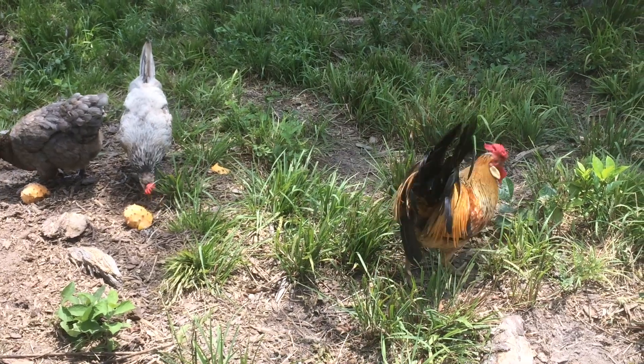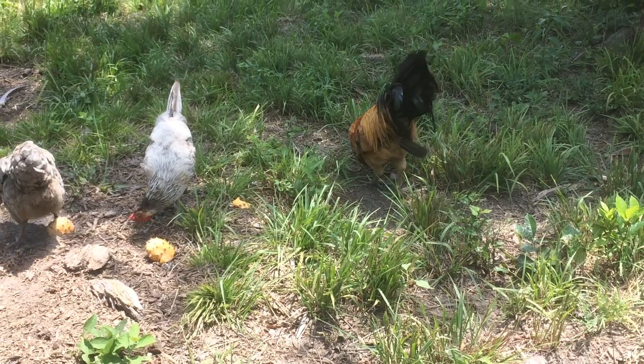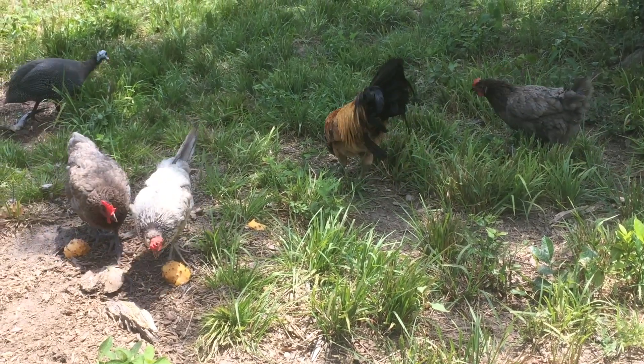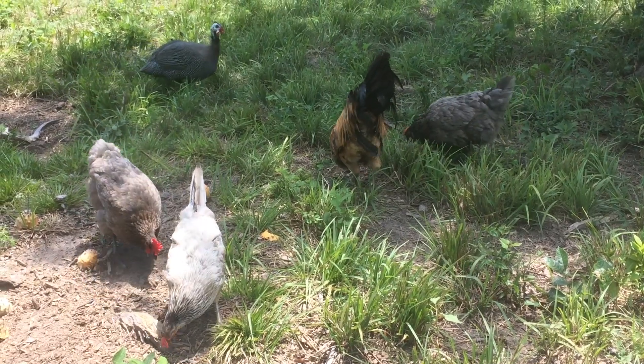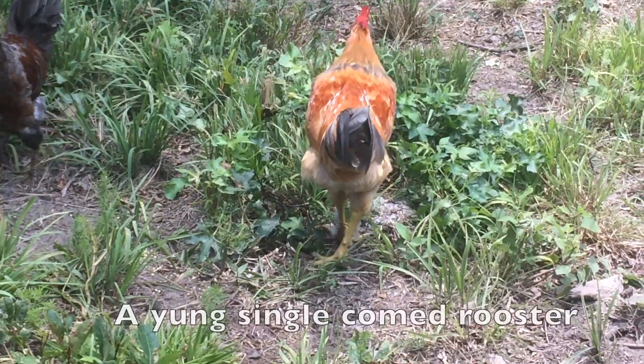The Icelandic has no real breed standard. They come in many colors and can be rose or single combed. One of the most distinguishable traits of the Icelandic is its plume of feathers on top of its head, or the topknot.